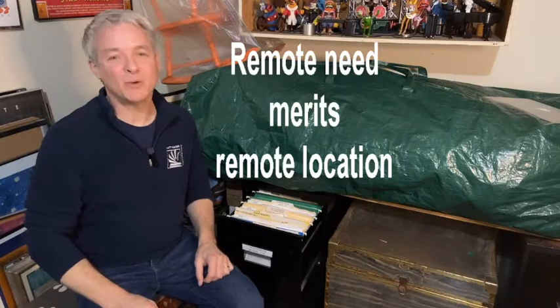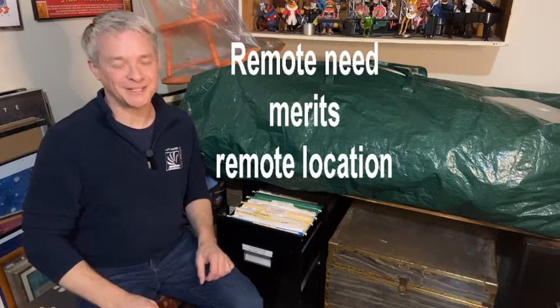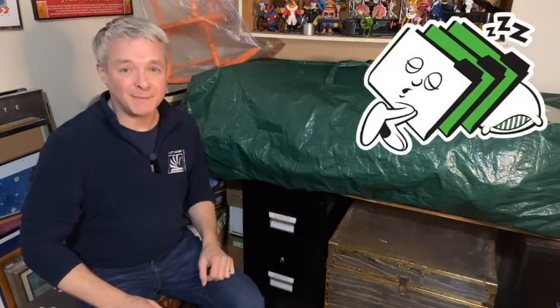The rule is: remote need merits remote location. They can be woken up if necessary.